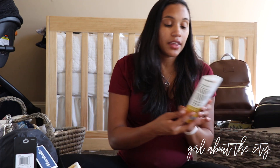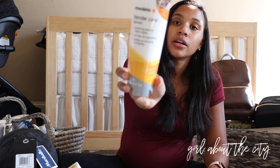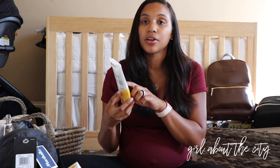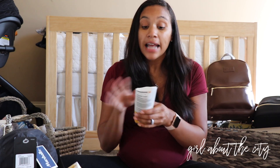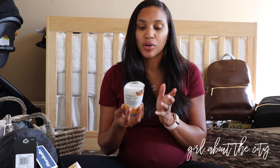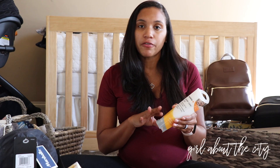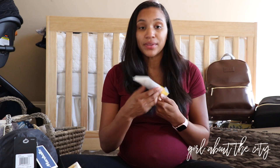We also got some Medela lanolin nipple cream. This was on the home birth care kit — not necessarily the Medela brand, just the lanolin cream. I'm not sure if it's specifically for nipple care or if my midwife may have some other use for it during the home birth. And then we received some infant colic drops.